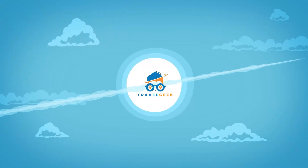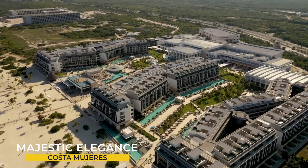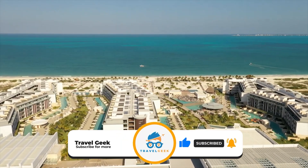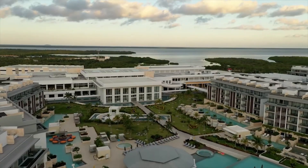Hey there guys, it's me Noah and welcome back to my channel Travel Geek. In today's video we are going to have a look at the Majestic Elegance Costa Mujeres. Before we begin, please give this video a like and subscribe to our channel for more amazing information on travel. Let's have a look at what this resort has to offer.